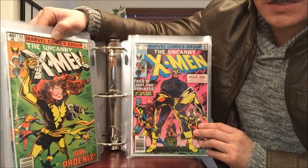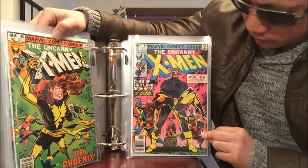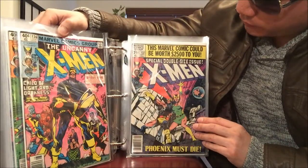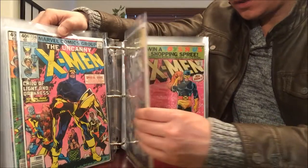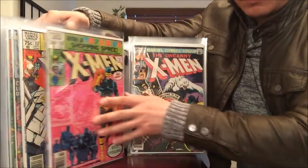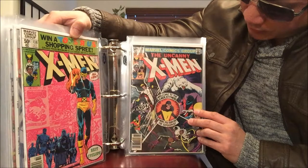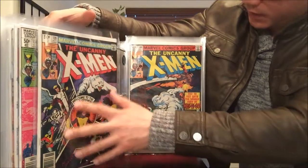X-Men 134, 135 with Phoenix when she turns bad, 136 when I think Phoenix dies — doubles of that. Number 137, a special double-size issue — doubles of that. Number 138 when Cyclops leaves the team — doubles. Number 139, first appearance of Kitty Pryde — doubles of that too.